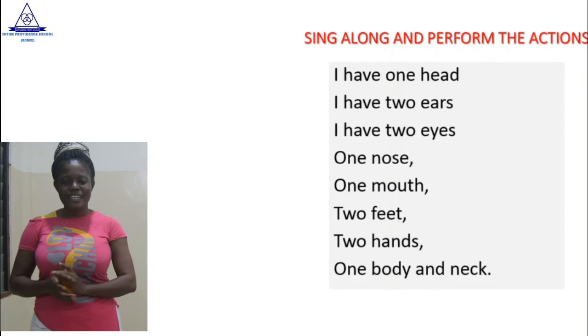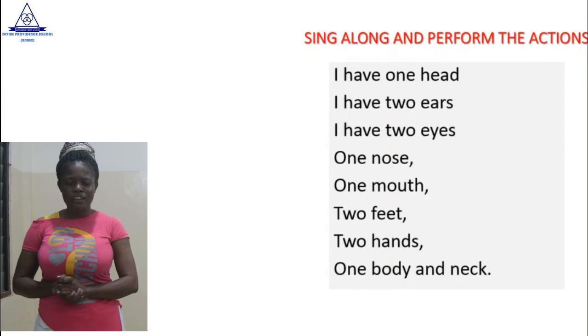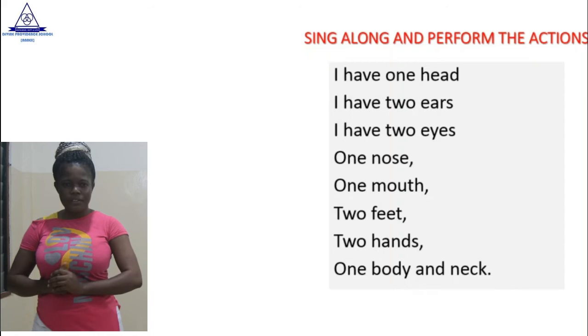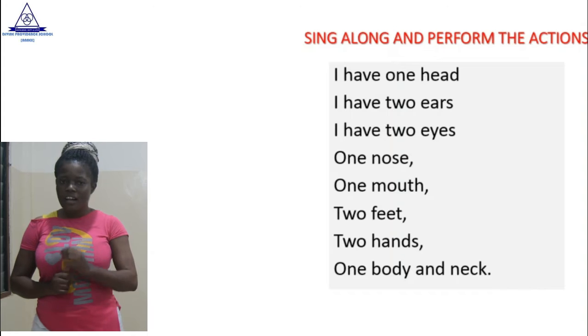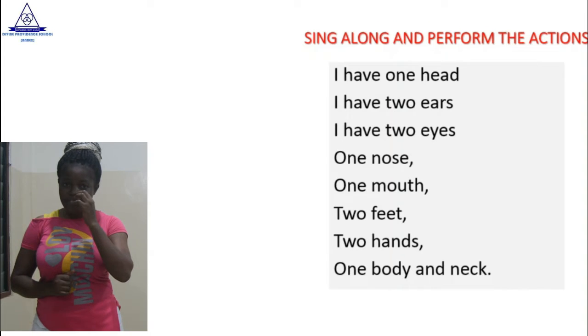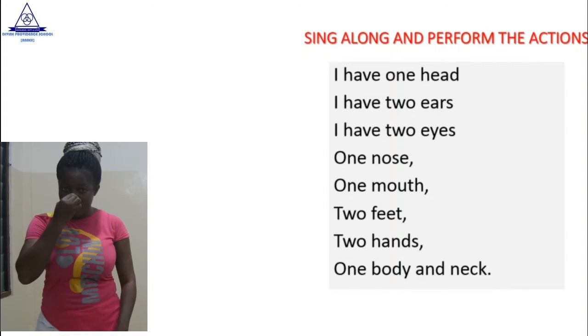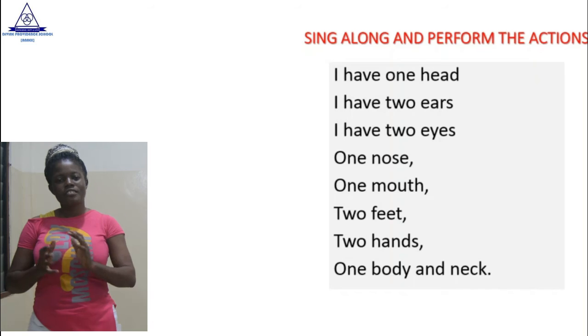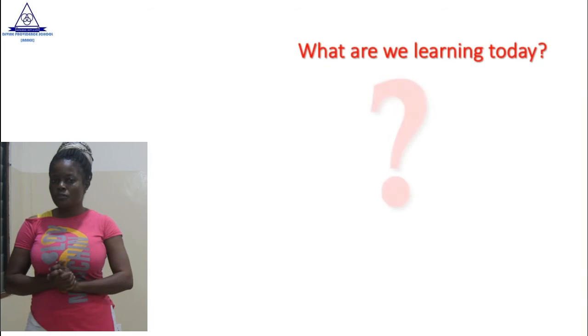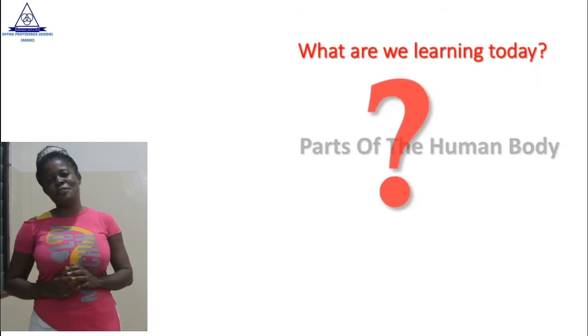Listening to the song that you heard, what are some of the things that you hear from the song? Good. Eyes. Nose. Mouth. That's good of you. Now, what are we going to say today?